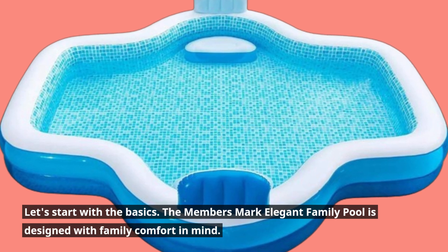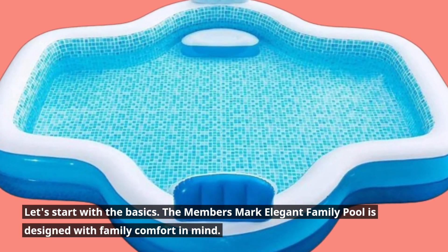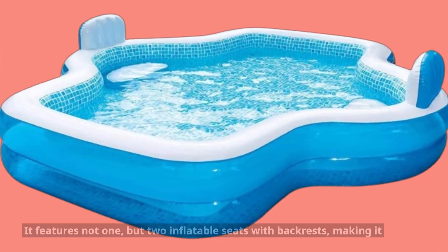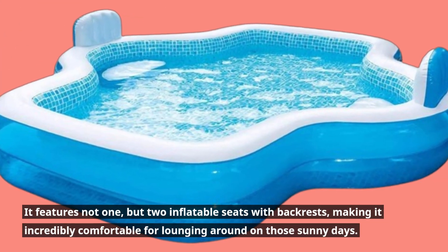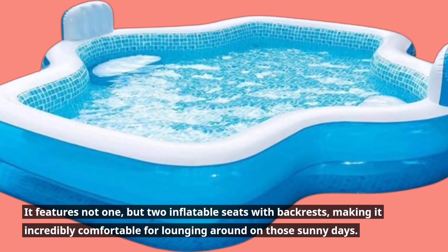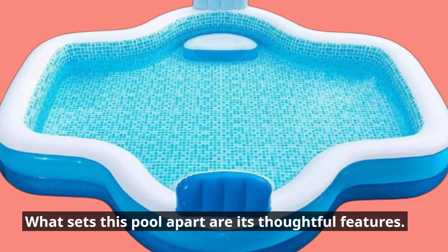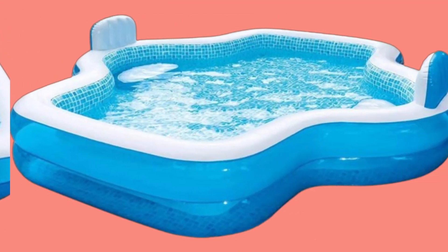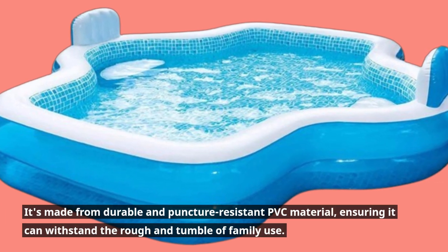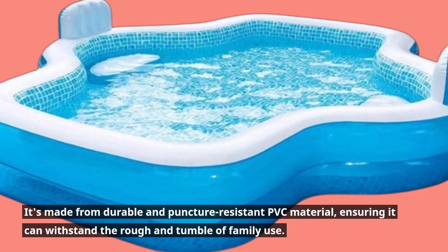Let's start with the basics. The Members Mark Elegant Family Pool is designed with family comfort in mind. It features not one, but two inflatable seats with backrests, making it incredibly comfortable for lounging around on those sunny days. What sets this pool apart are its thoughtful features — it's made from durable and puncture-resistant PVC material, ensuring it can withstand the rough and tumble of family use.